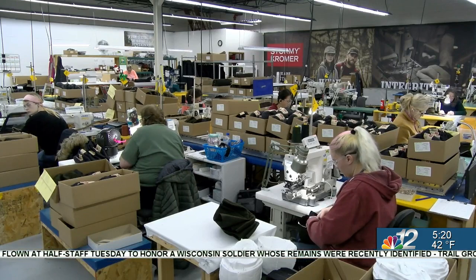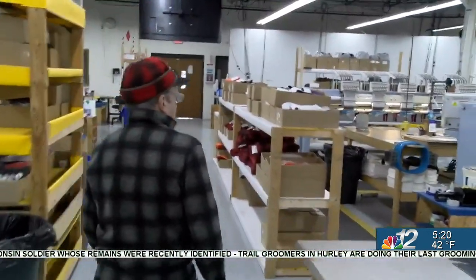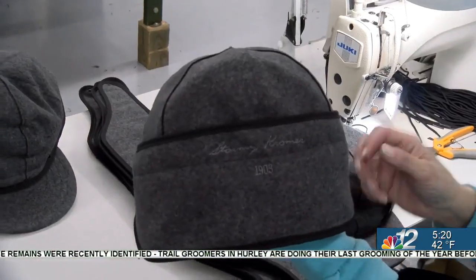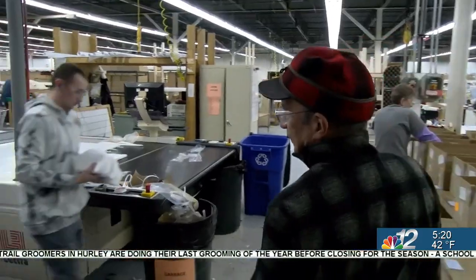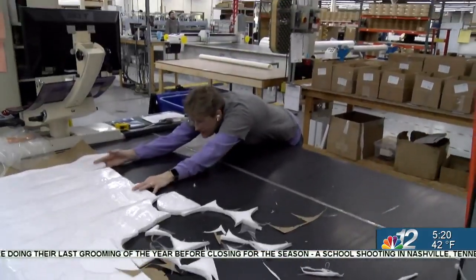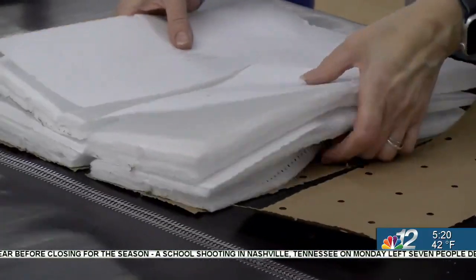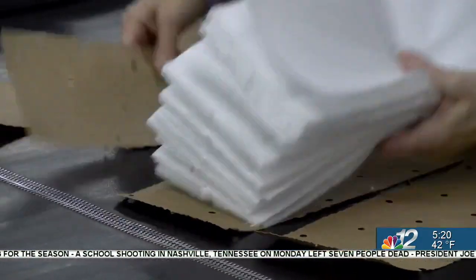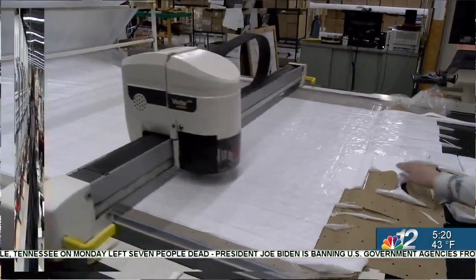So many people think that you take a roll of fabric and throw it in some automated machine and out pops a finished hat. I'm proud to show you all the wonderful human beings here in Ironwood that make the hats for us. Right now we're cutting Thinsulate insulation for the inside of our rancher hat. A pattern gets put into the computer and this machine is actually cutting it out piece by piece.